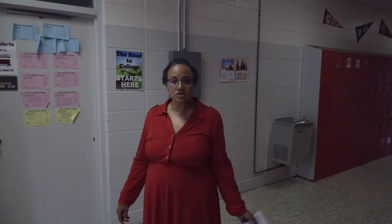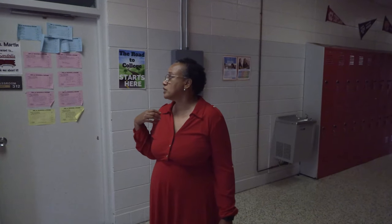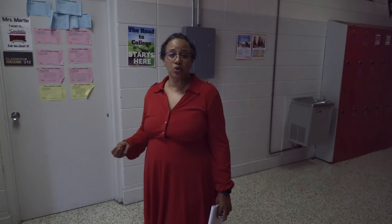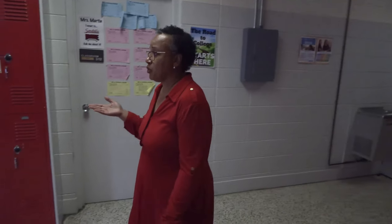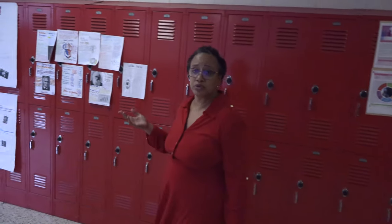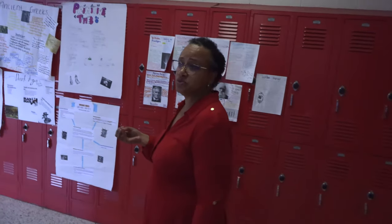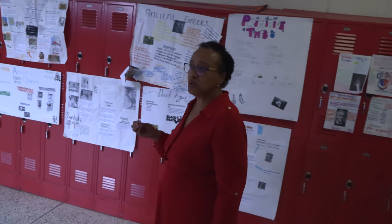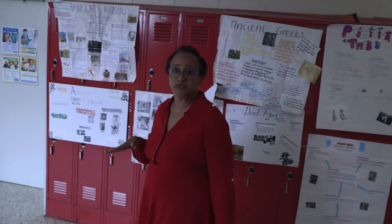As we continue down freshman hall, we have an English class and we're standing in front of Miss Martin's class — she teaches our health sciences program. These students have an interest in health fields and actually go outside of the school to earn credits toward CNA licenses and things of that nature. We'll also come to the office of Mr. Cavanis, our career development coordinator. He's the person students go to when seeking part-time work opportunities, as well as for students interested in going directly from high school into careers.